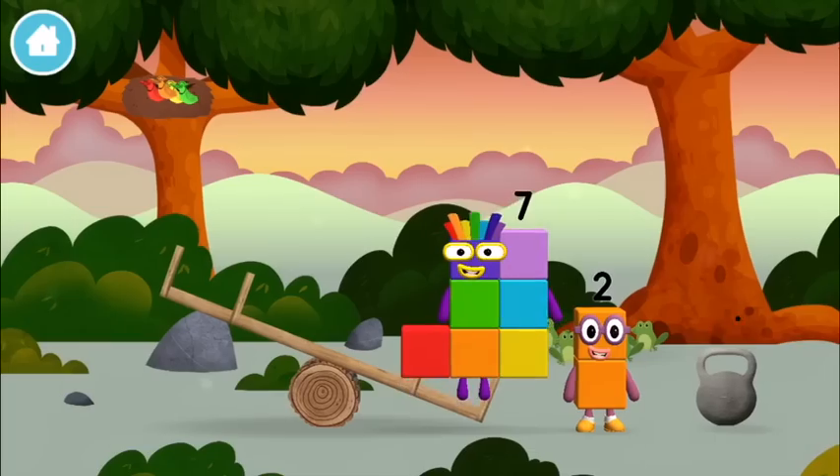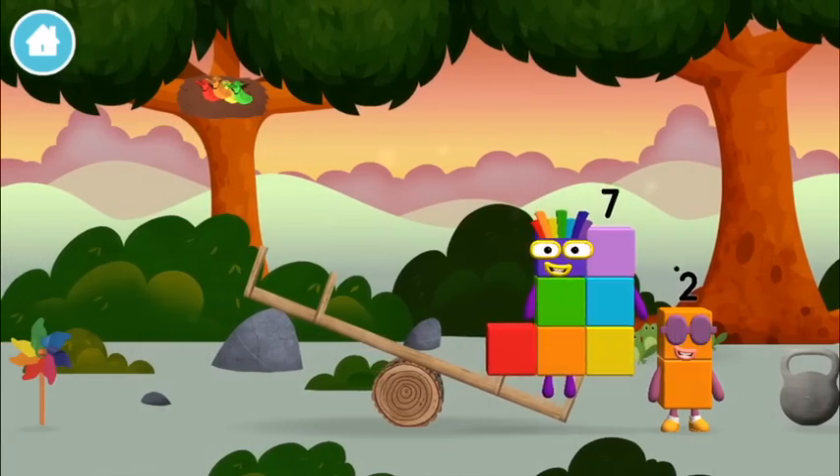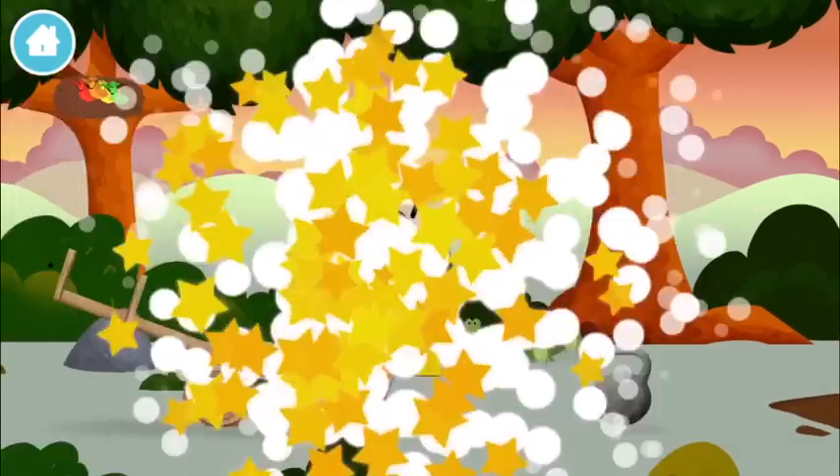Super! You made number block 9! You made a new number block!